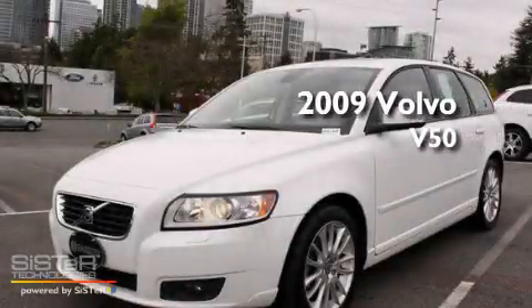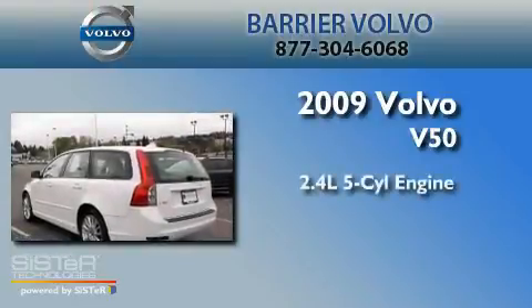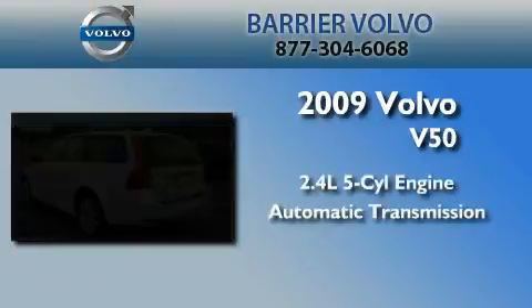This is a certified pre-owned 2009 Volvo V50. It has a 2.4-liter five-cylinder engine and an automatic transmission.